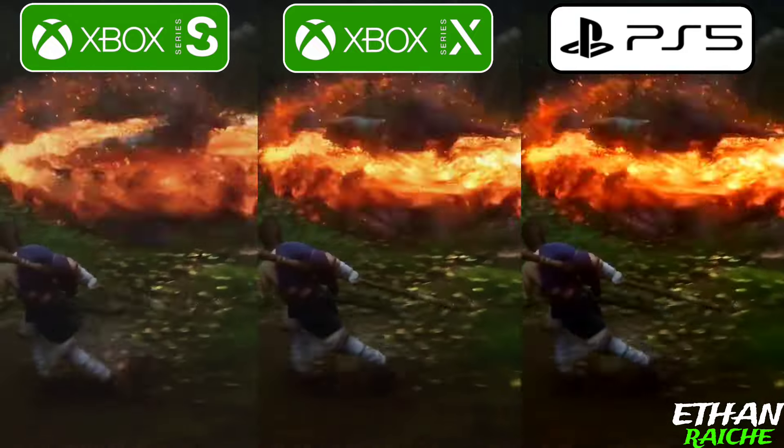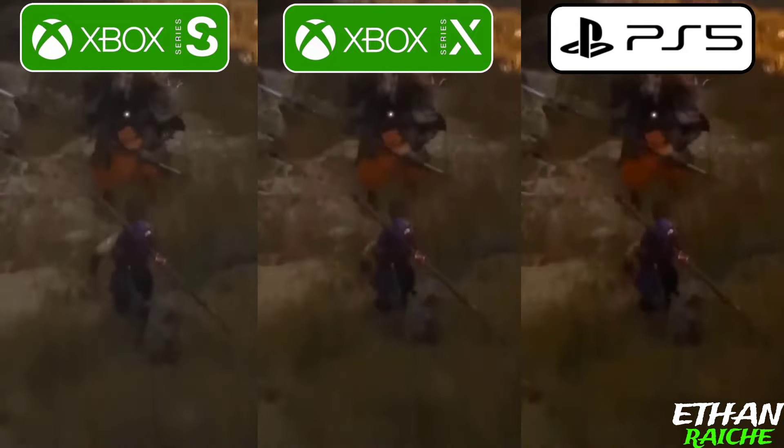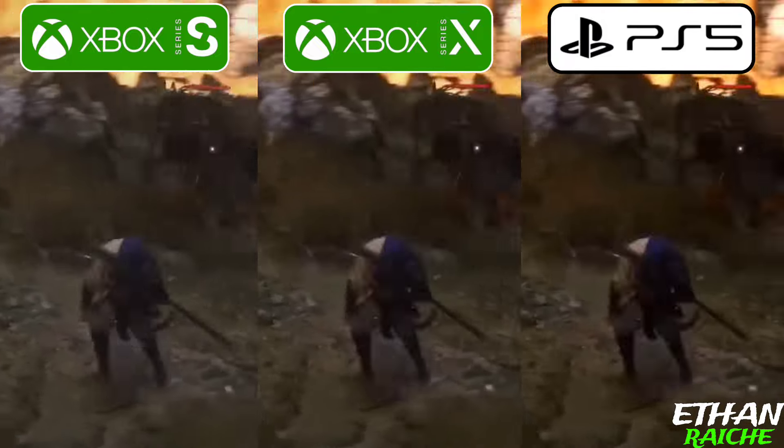What are your thoughts about this PS5, Xbox Series S, and Series X comparison? Tell me in the comment section.